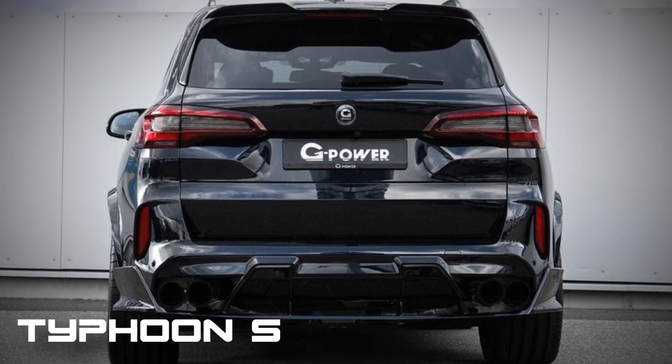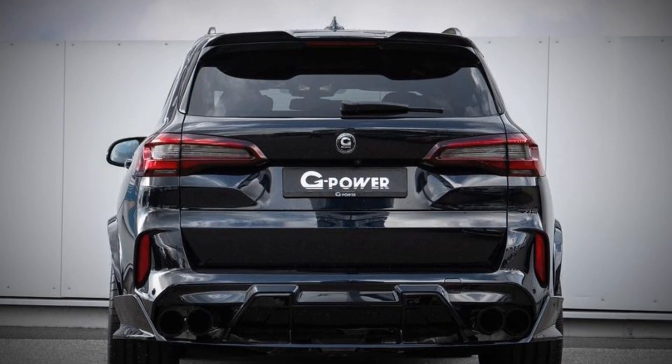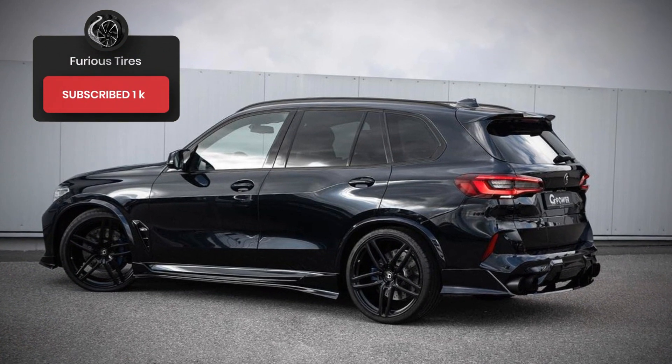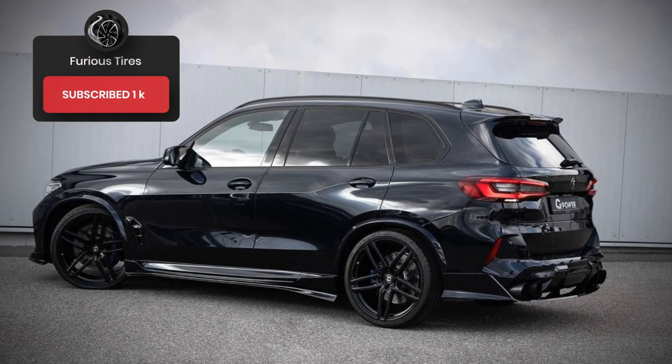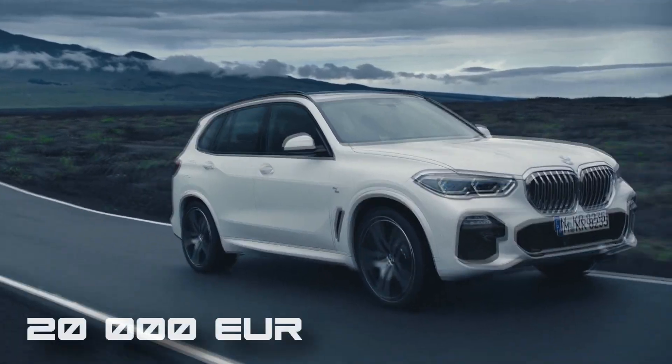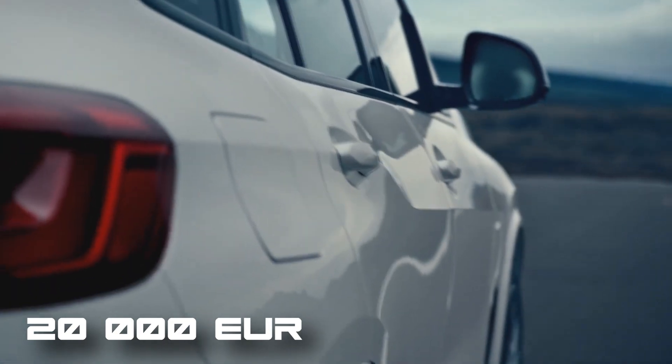As for the appearance of the Typhoon S, it can be obtained by purchasing an aerodynamic bodykit. Made of carbon fiber, it consists of 9 elements – a front apron, wide wing skirts, sporty side skirts, a new diffuser and rear spoiler. Choosing this option means spending 20,000 euros, which is by no means cheap.